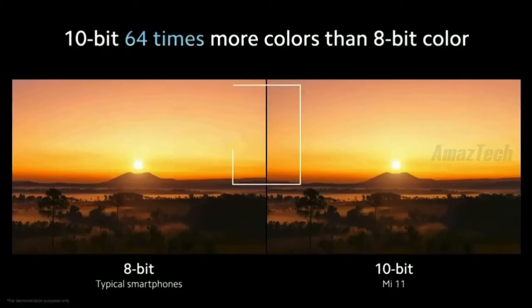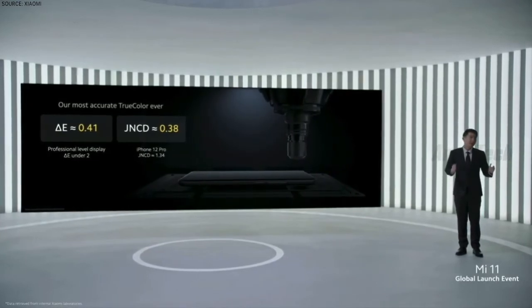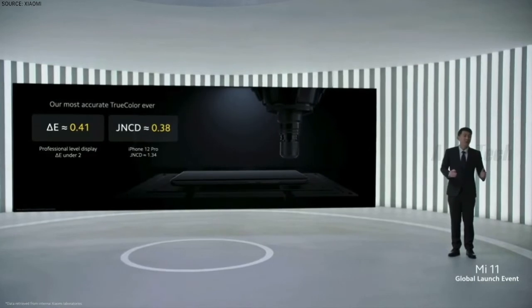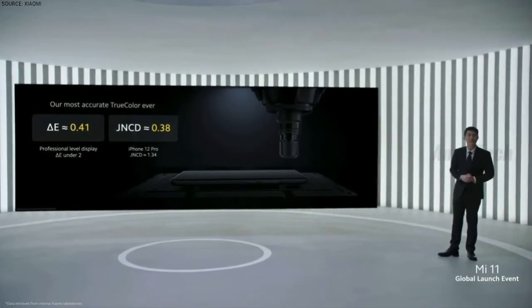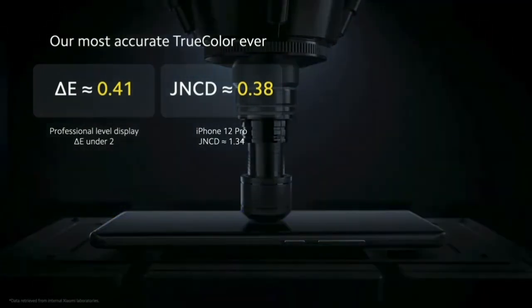Mi 11 offers 64 times more color than competing and previous generation smartphones. Here, you can clearly see a difference in how it processes gradient colors, with Mi 11 offering a very smooth, real gradient. To give you an idea of how this compares, Mi 11 offers a Delta E and JN-CD of 0.41 and 0.38 respectively, much more accurate than the 1.34 JN-CD found in the iPhone 12 Pro.